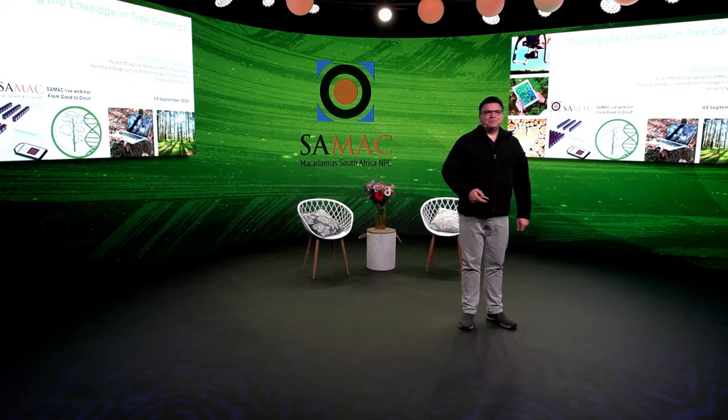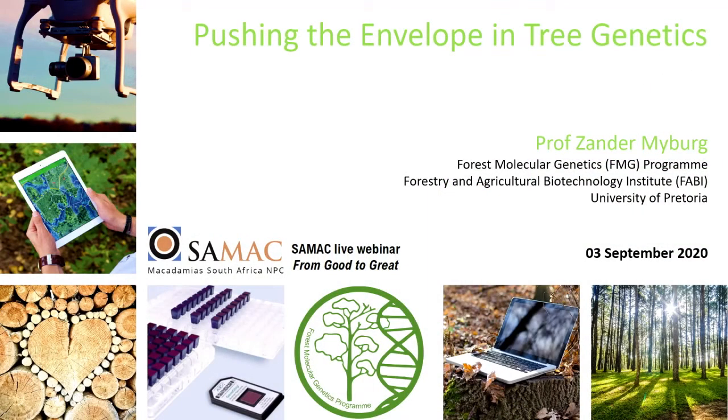Good morning. I'm going to tell you today about how we are pushing the envelope in tree genetics using modern genomic technologies. This is work that is done at the Forest Molecular Genetics Program at the University of Pretoria.